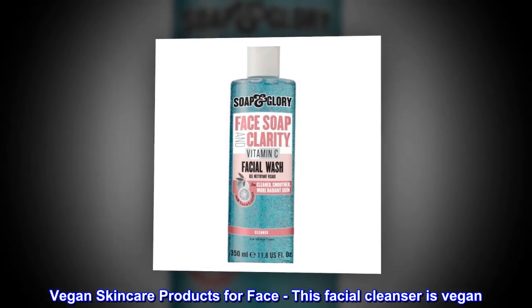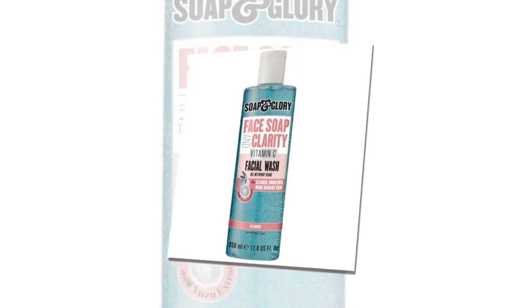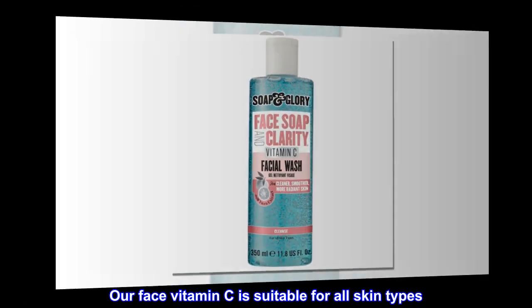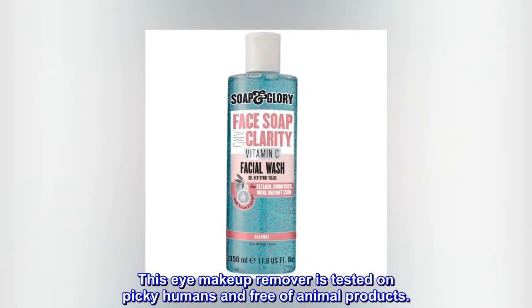Vegan skin care products for face: this facial cleanser is vegan. Our face vitamin C is suitable for all skin types. This eye makeup remover is tested on picky humans and free of animal products.